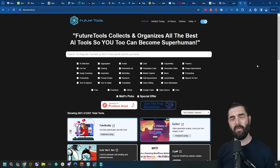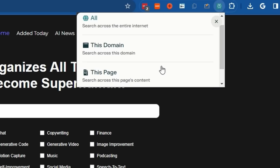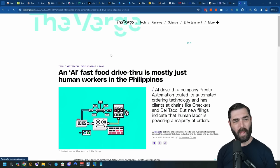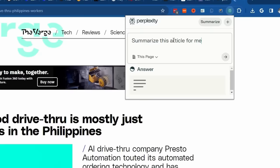For example, if I go to the Future Tools website and click on the little Perplexity icon, I can change the focus to this domain, this page, or search the entire internet. If I set it to this domain and ask 'what tools can create AI videos for me,' it searches the Future Tools website and finds the relevant tools. I can also have it summarize an article quickly — if I'm on a Verge article, I click the Perplexity icon, change the focus to this page, say 'summarize this article for me,' and get a quick summary.